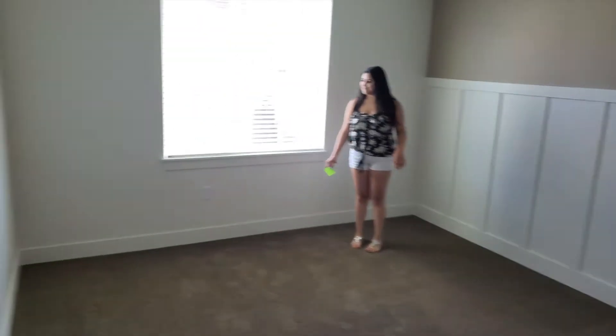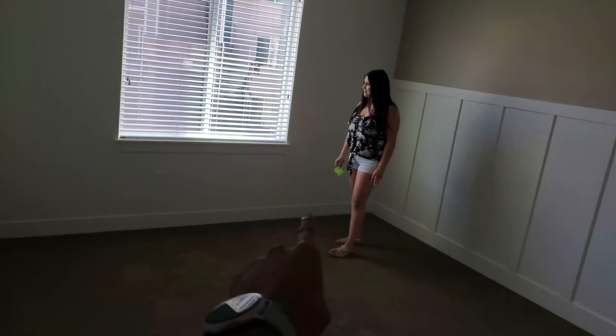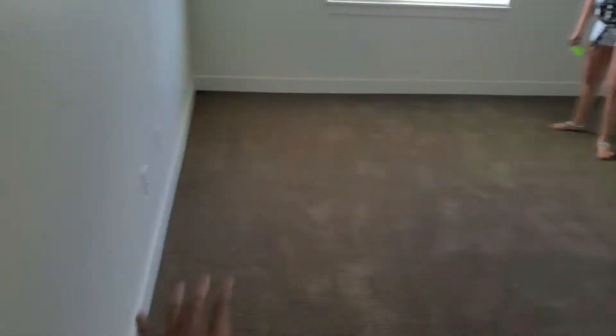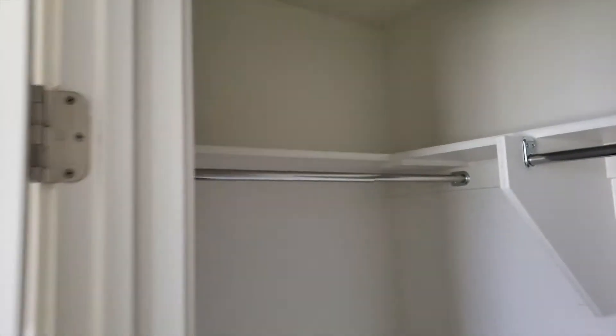This is the bedroom — it's actually pretty big. So this is from like the entrance — it's pretty big. The bed would fit pretty much from right there to right there, so we have a lot of room over here and over there. Then the closet, which is her favorite — the walk-in closet.